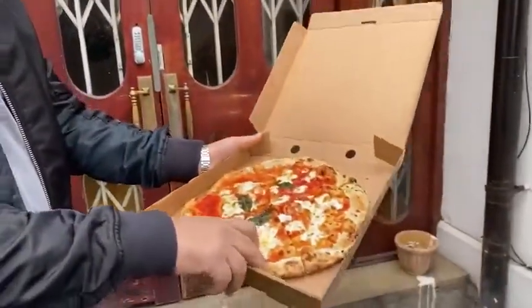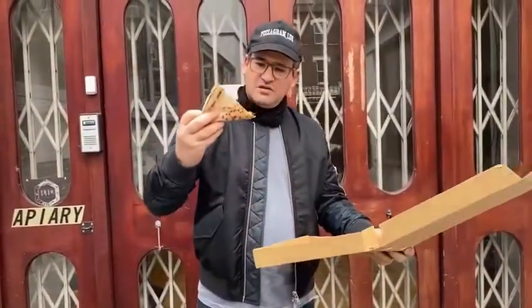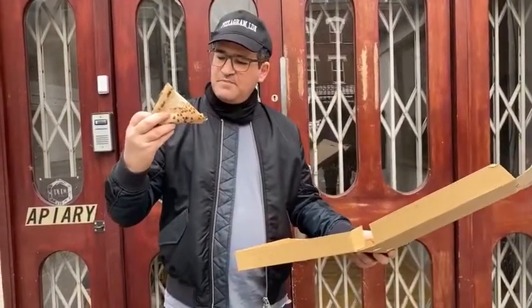Looks very nice. Nice and solid. Don't have to do the Neapolitan fold. Let's have a go. Nice and charcoal-y underneath. Lovely. What we'd like to see.